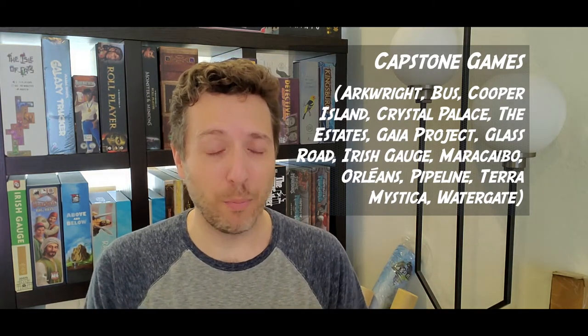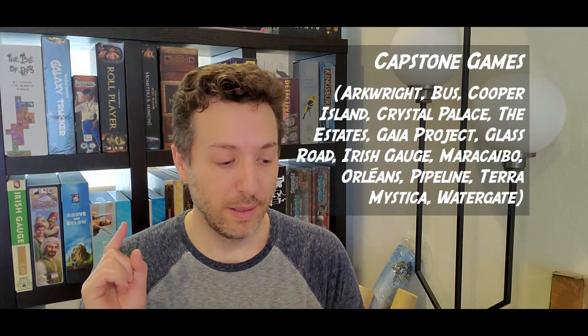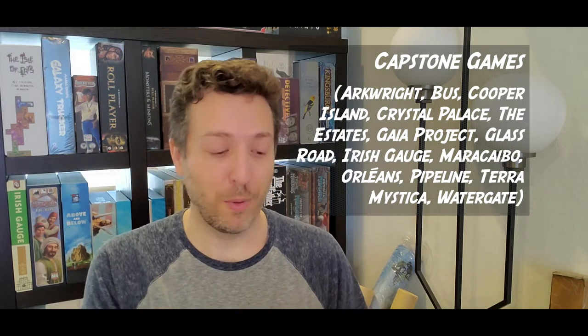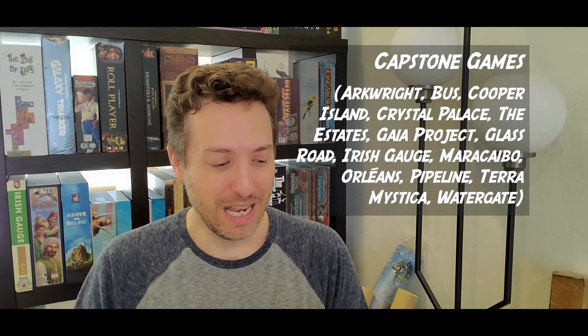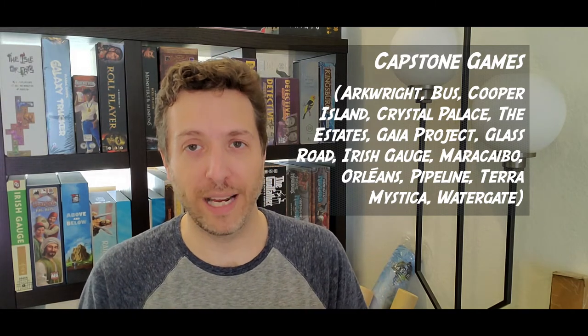This is published by Capstone Games, and they've been just killing it lately. Their games in Board Game Geek's Top 1000 include Arkwright, Bus, Cooper Island, Crystal Palace, The Estates, Gaia Project, Glass Road, Irish Gauge, Orleans, Maracaibo, Terra Mystica, and Watergate. They've been publishing really good games and acquiring other strong titles and IP. They are rapidly becoming one of my favorite publishers.